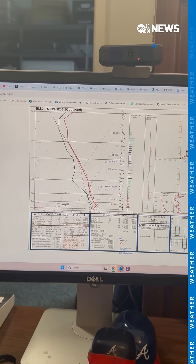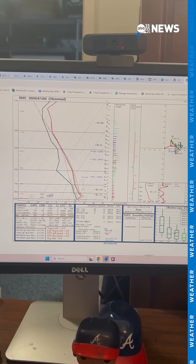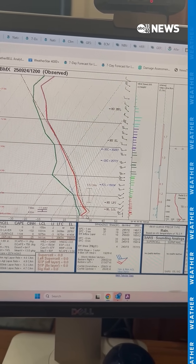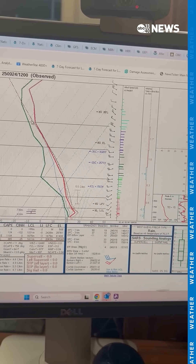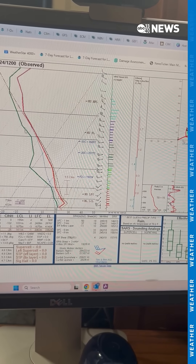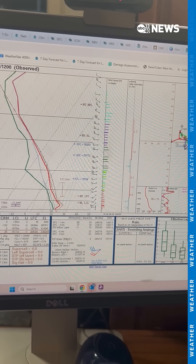This is nerdy, but this is another one of my absolute favorite tools. Take a look at this. You ever see one of those weather balloons go up into the atmosphere before? This is what it sends back to us. What do these lines mean? The red is your temperature profile from the surface all the way up to the top of the troposphere, about 40,000 feet this time of year. And the green is the amount of moisture within the atmospheric column. What we're looking at here is a very saturated atmosphere — notice the green line and red line are very close together.